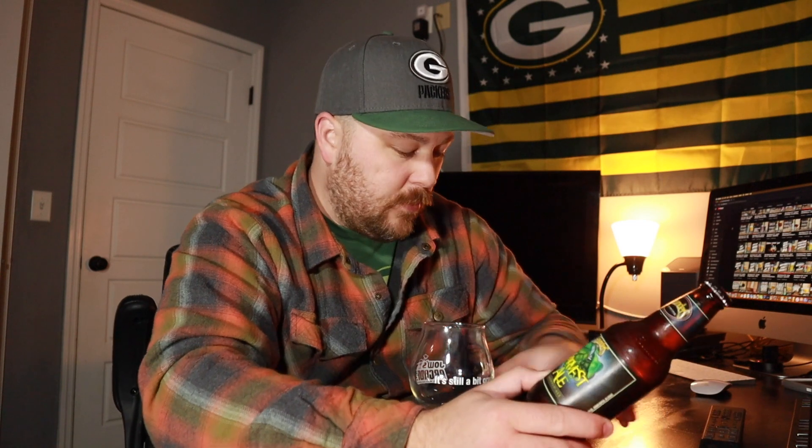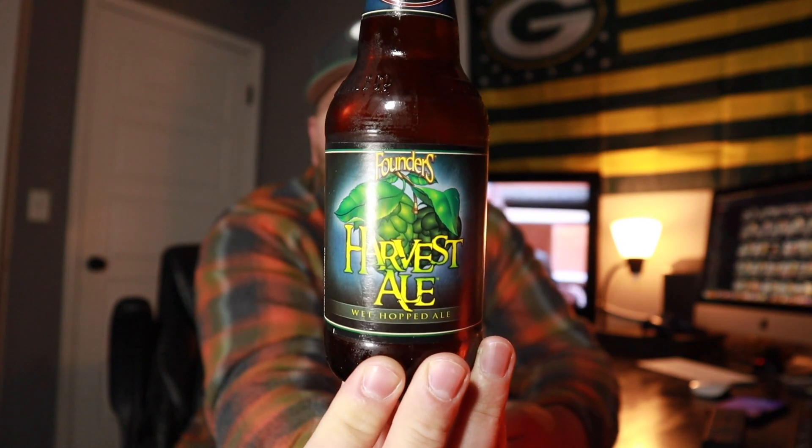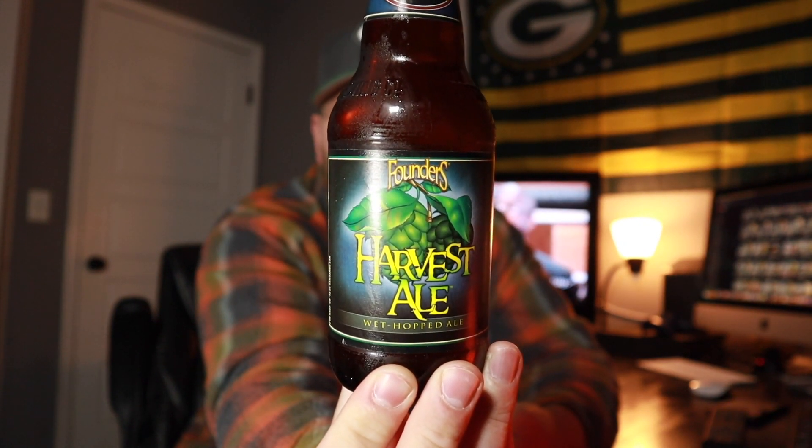Tonight we're going to stick with our little Founders theme that we're doing. We did the Maple Mackinaw Fudge last night. Tonight we're going to do another one — this is going to be an IPA, specifically their wet hopped IPA, the Harvest Ale 2020 edition.